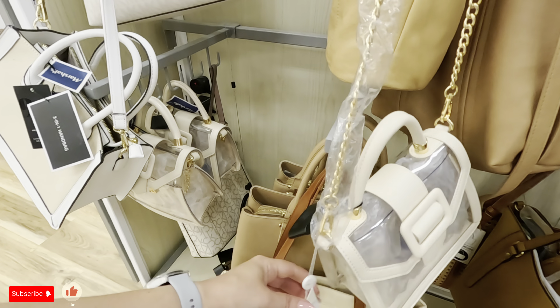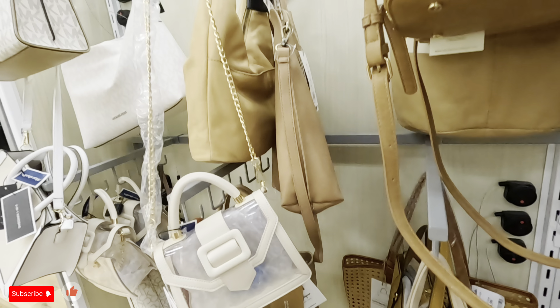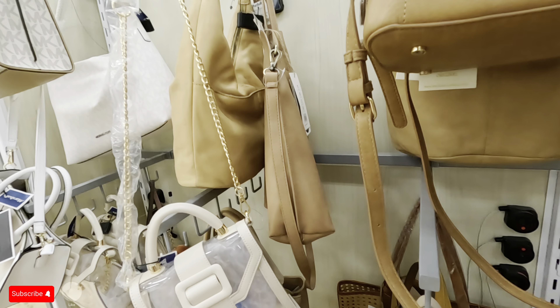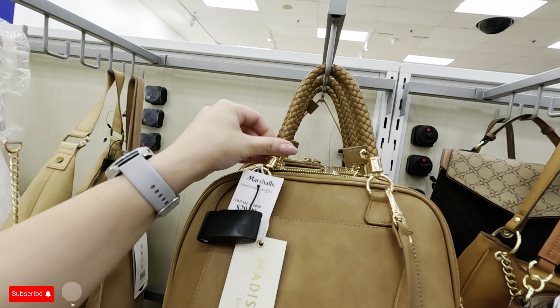Let me try to grab it for you guys — look at this one, that's a nice color. Let's see what we have here — Madison West for $34.99. That's pretty. I like these fall tones, they're pretty. Look at this one — how much is this one? $30, Madison West. Look at the gold and the braided detail right there on that one.